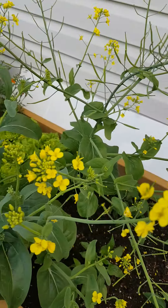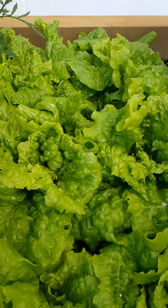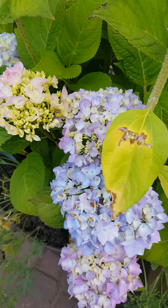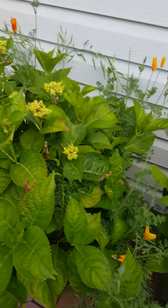Peppers again, and my bok choy is in flowers. And I have more lettuce here. And of course my hydrangea is there in flowers! More hydrangea on this side.